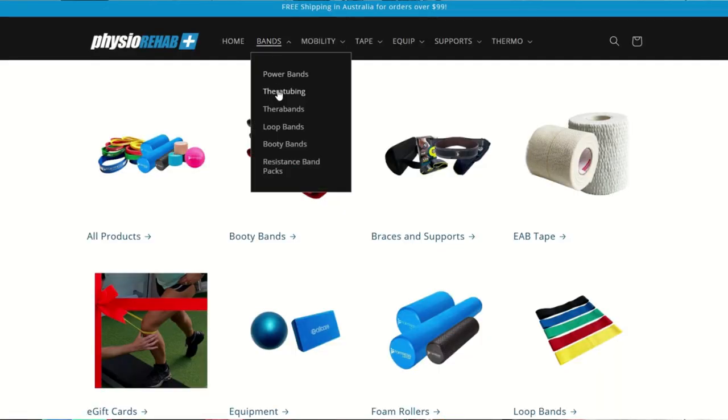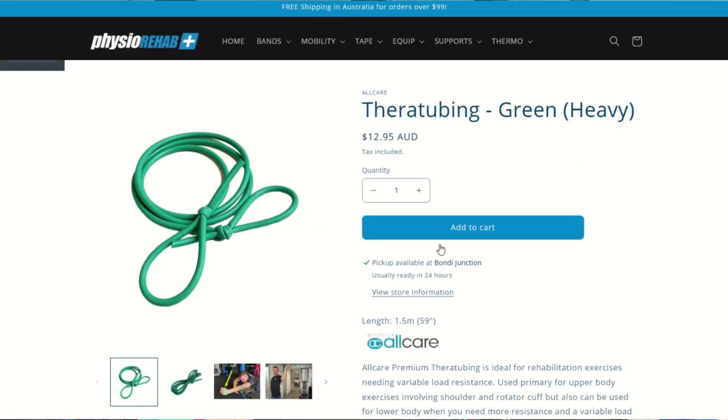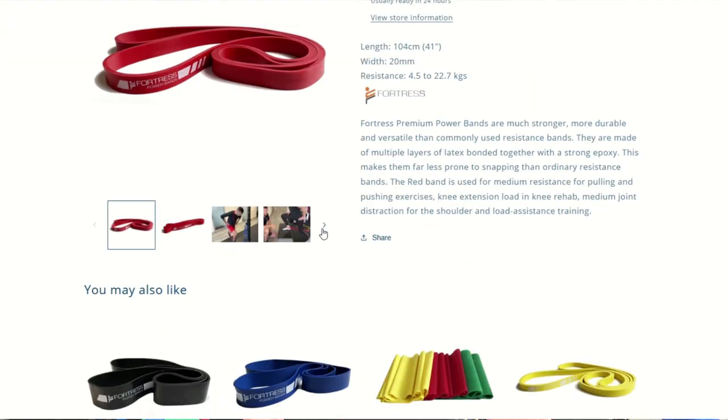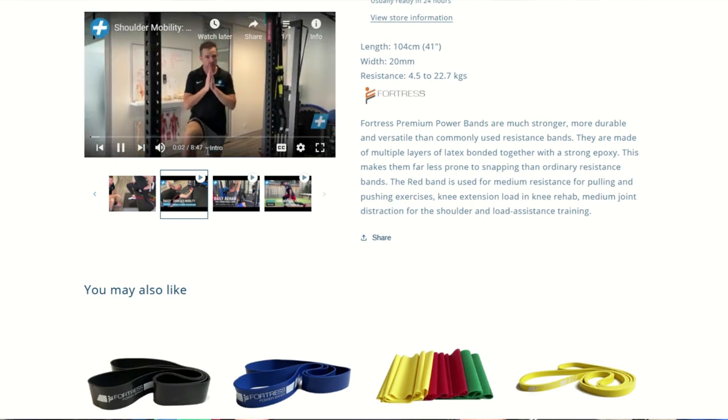Searching for products that you need is now super easy, with detailed product descriptions of every item to help you decide which resistance, which size, and which type is right for you. The great part about the shop is that we've included our YouTube video tutorials for our popular items, so you can effectively use your new rehab product, as well as get great new exercise ideas.